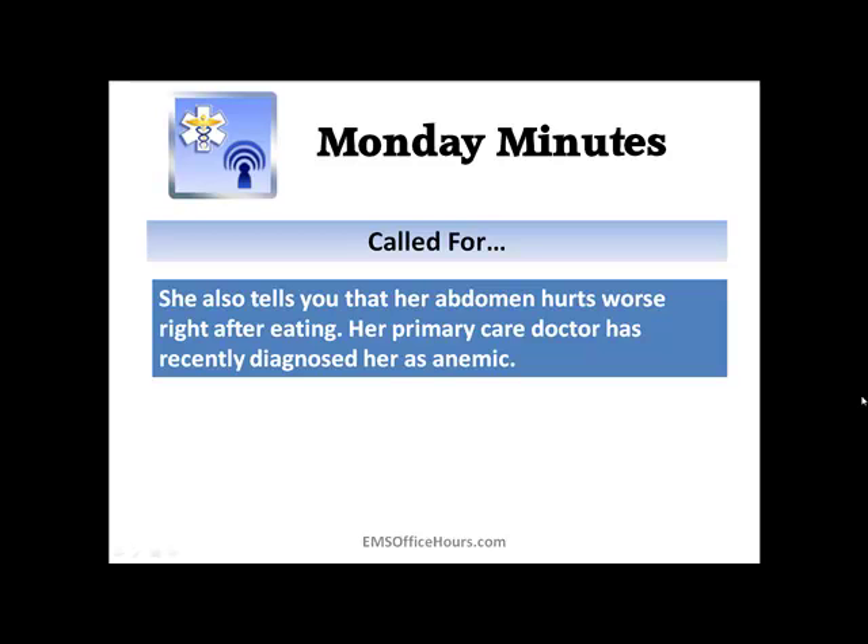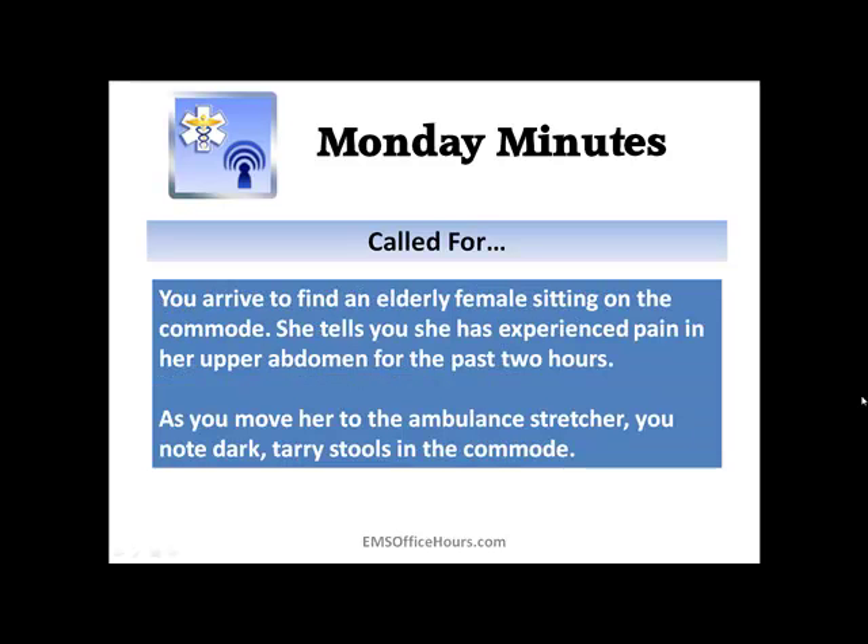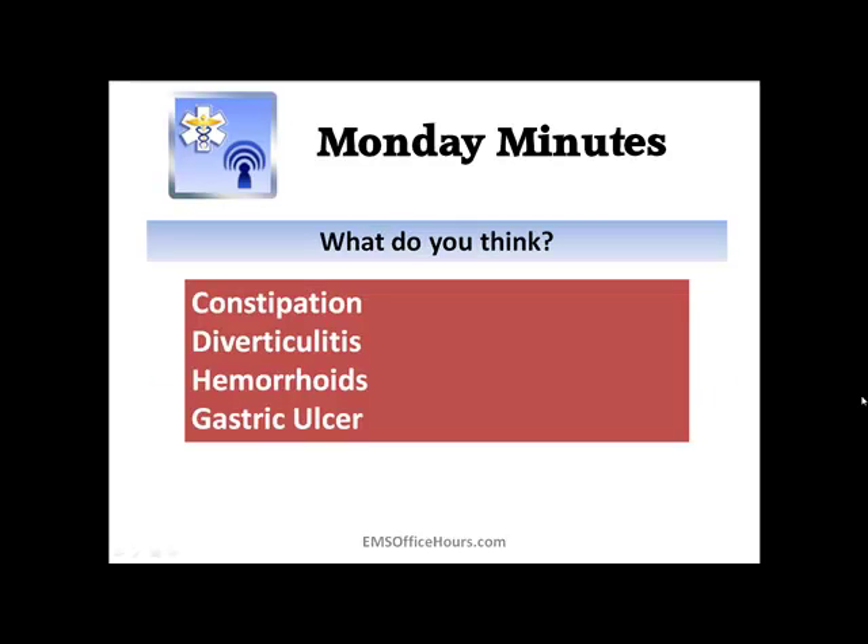Looking at this scenario, there might be several things going on in your head. When you look at a patient, or especially on exam guides and you see a scenario like this, before you look at the answers or make a determination in the field, try to answer it in your head first. Try to figure out what's going on before you commit to anything definite — whether it's on the exam or with an actual patient. Some things you might think about: maybe the patient's constipated, maybe they've got hemorrhoids, maybe diverticulitis, or a gastric ulcer.